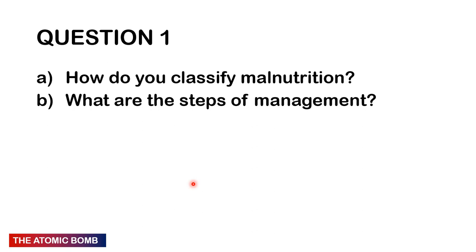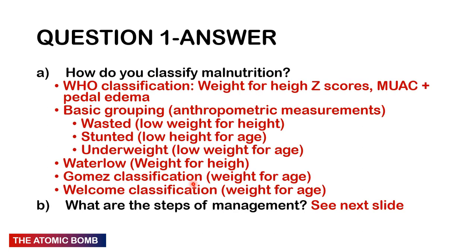Moving on to Chapter 3 — Pediatrics. Question 1: How do you classify malnutrition and what are the steps of management? It's never really a pediatric exam without malnutrition. The broad classification divides into over-nutrition (obese children) and under-nutrition (lack of micro and macronutrients). Under-nutrition, also called protein-energy malnutrition, is divided into different types using the WHO classification, which uses weight-for-height z-scores, MUAC, and presence of bipedal oedema.